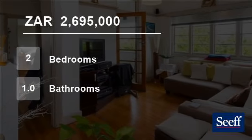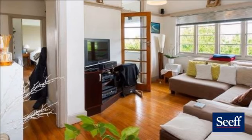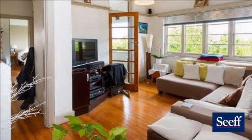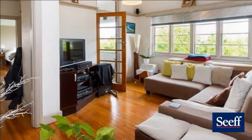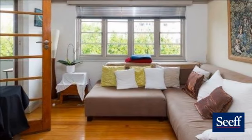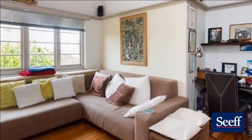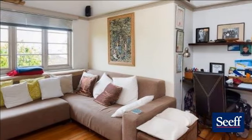Welcome to this two-bedroom flat for sale in Greenpoint, Cape Town, South Africa for R2,695,000. Character in quiet position. Charming, north-facing apartment with open balcony in quiet position.